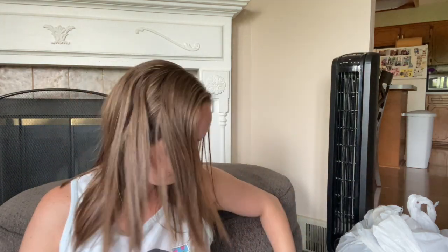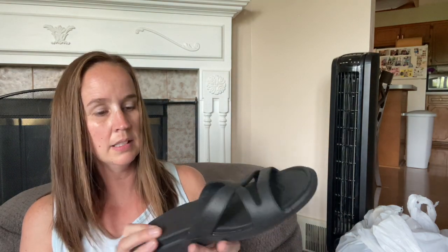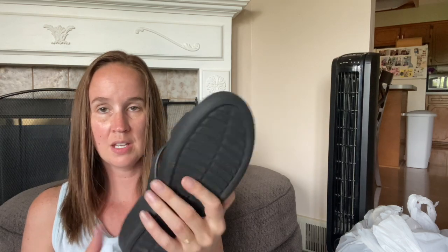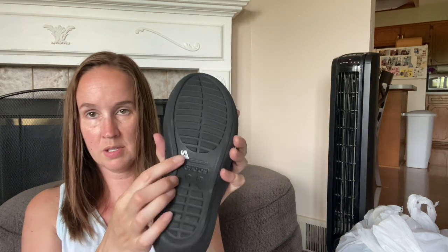Here's more Crocs - these ones are a size 10, just a nice black with a little bit of a wedge. These also have either never been worn or very little wear, really good condition. I will probably just use some Goo Gone to get rid of that silver marker - that'll come off really easily.